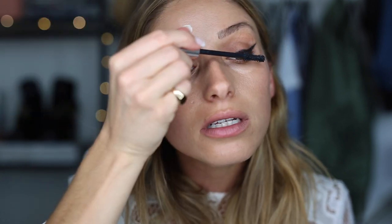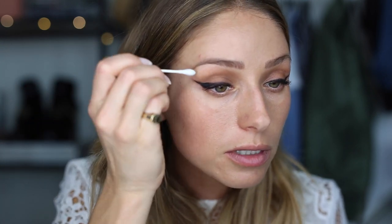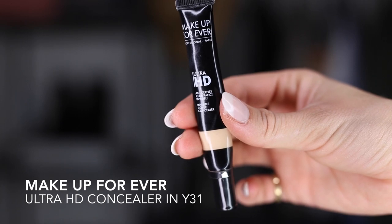I'm going to go in with YSL The Shock mascara — want shockingly beautiful lashes on your wedding! If you get mascara somewhere you shouldn't, no problem — just use a q-tip and dab it away. Then I'm going to go in with under-eye concealer. As per usual, I'm using my Makeup Forever Ultra HD, and I'm going to put it under the eye and then let it sit for a second.